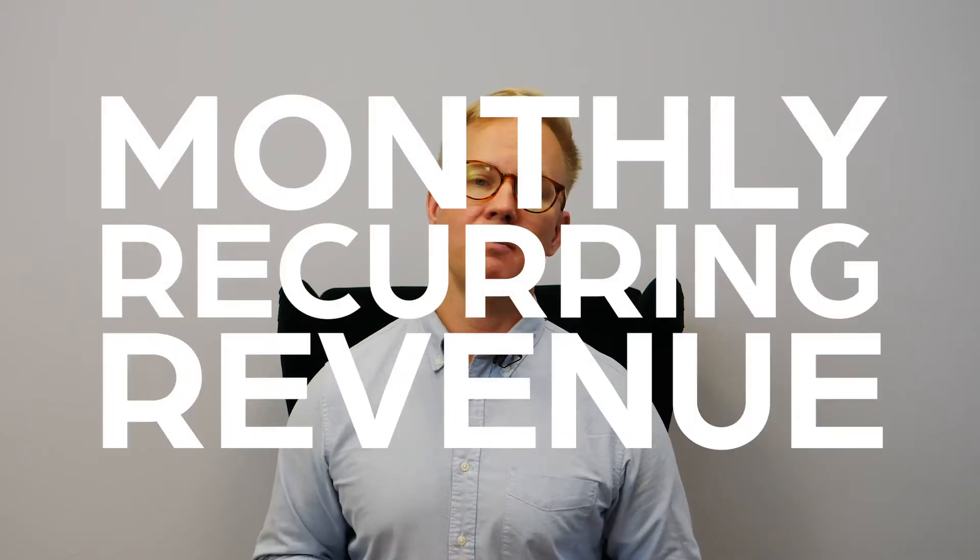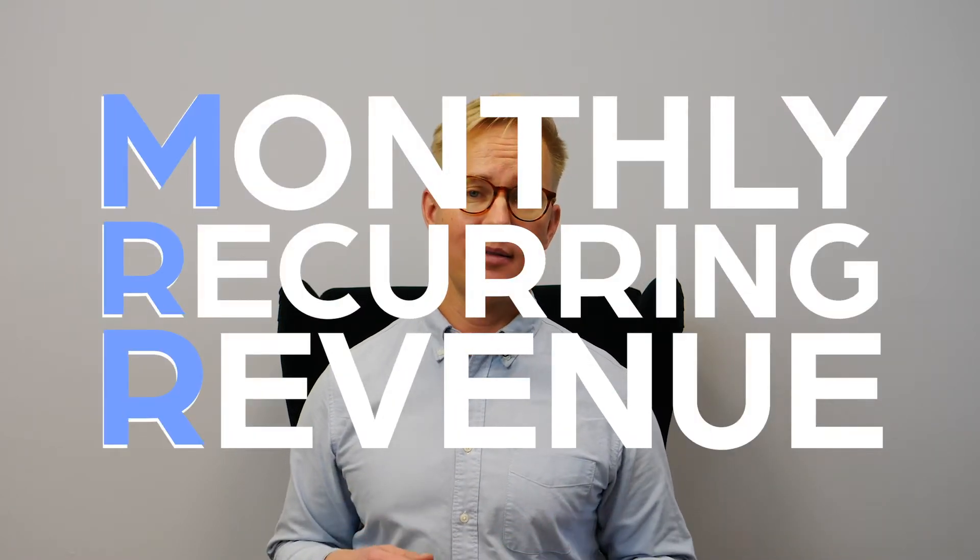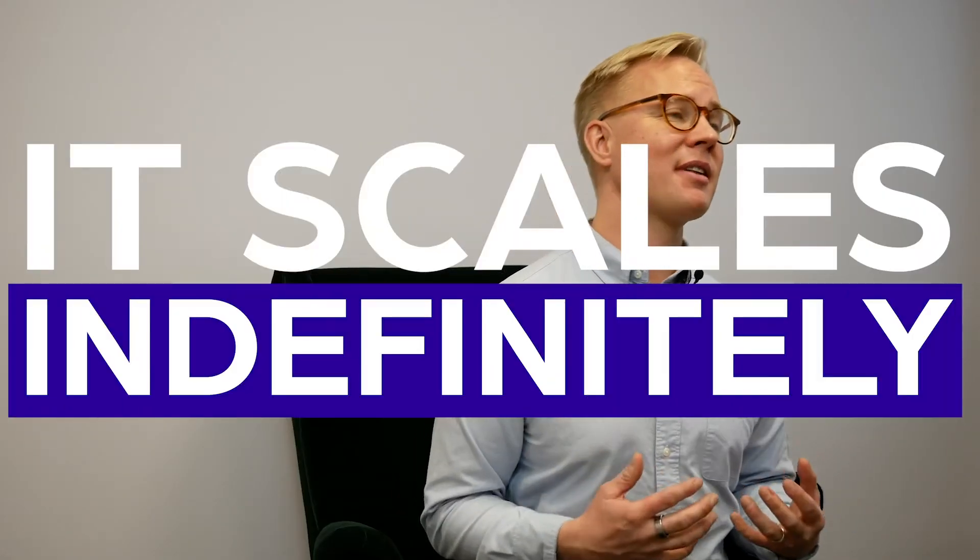Monthly recurring revenue, also known as MRR, is the lifeline of SaaS businesses. The most appealing thing about it? It scales indefinitely. Once you start closing deals, you won't have to constantly worry about new one-off sales every single month. Here are four things you need to know about MRR.